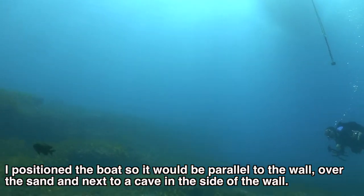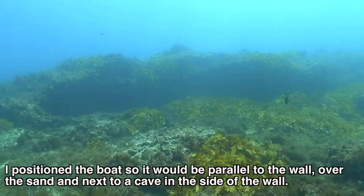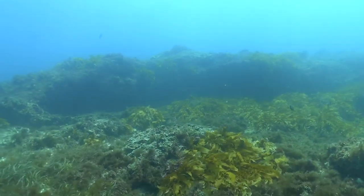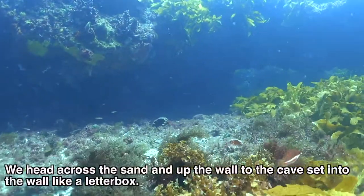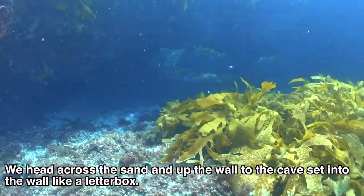I positioned the boat so it would be parallel to the wall, over the sand and next to a cave on the side of the wall. We head across the sand and up the wall to the cave, set into the wall just like a letter box.